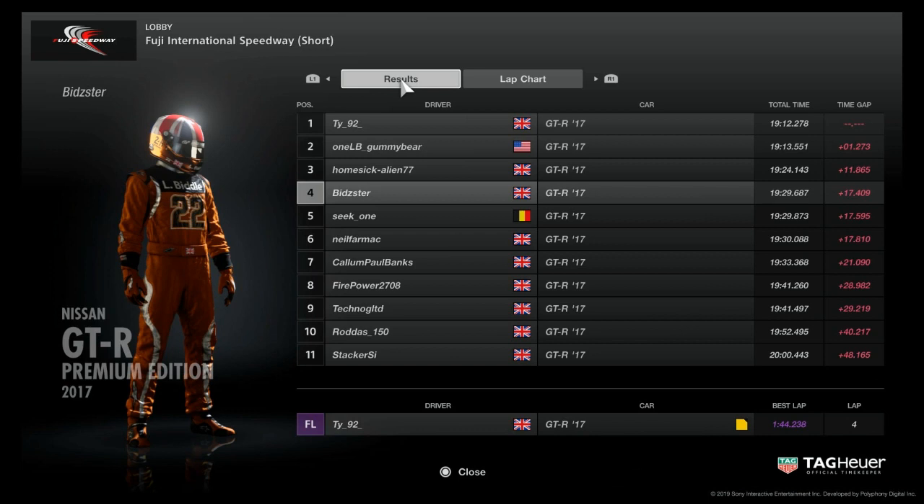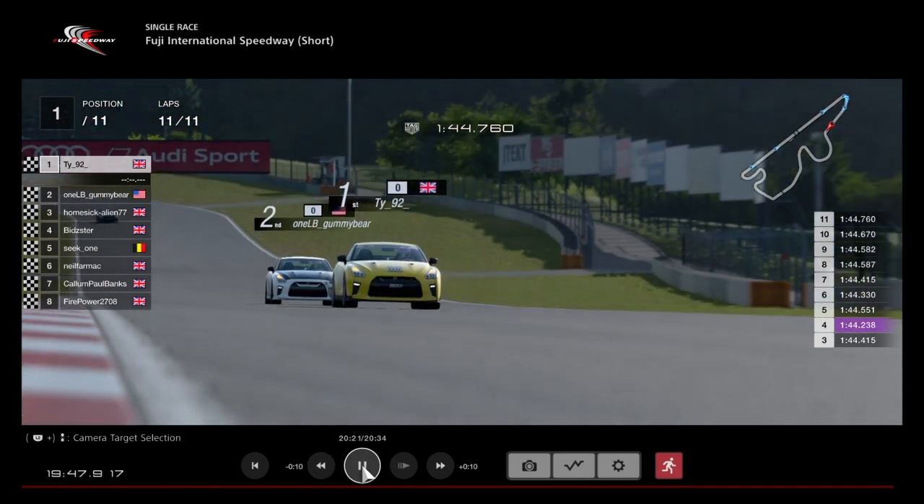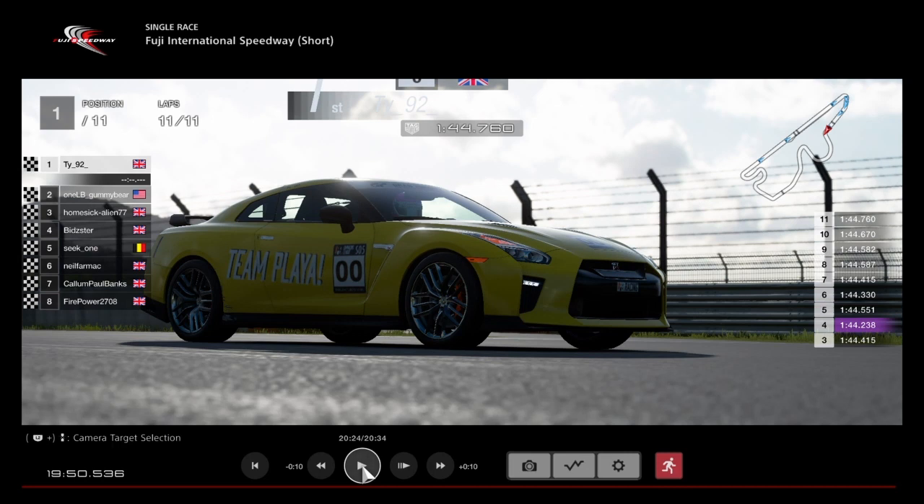Okay guys, here are the results confirmed. TY wins the race — well done, his first win of the season. Gummy Bear second, Homesick Alien third in his first race — brilliant. Bidster fourth, Seat fifth, Neil sixth, Callum seventh, Firepower eighth, Techno ninth, Rodders tenth, Stacker eleventh. TY also takes the fastest lap for the extra point — a 1:44.2. Well done to TY in that yellow Team Player car. We'll see you next time for race two — take care guys.